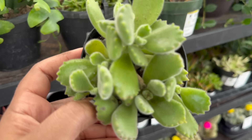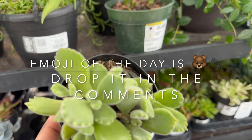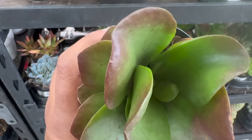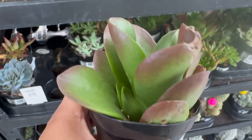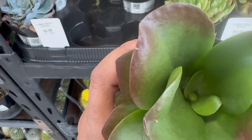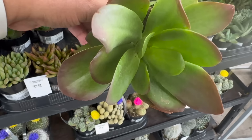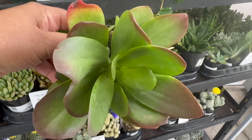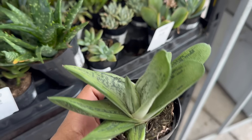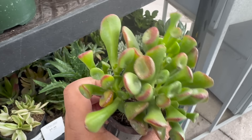They have a Bear's Paw Succulent right here — love this little thing, so cute. This is a Kalanchoe Little Dragon. The leaves on this one are a little shinier than the regular Flapjack Kalanchoe. Here's a full one right here. And then over here they have a Haworthia Little Warty.